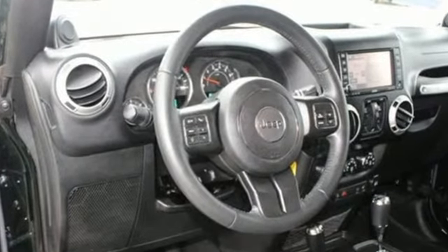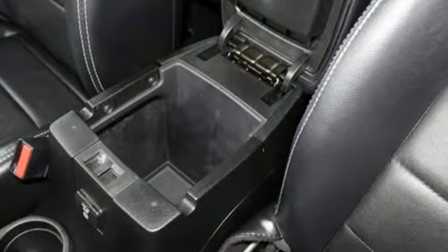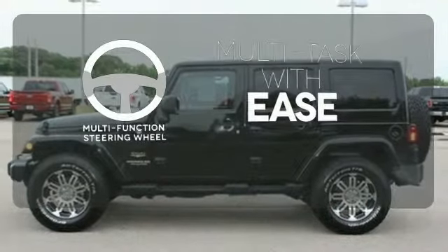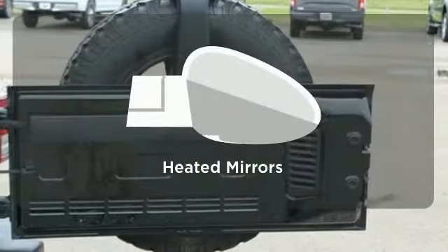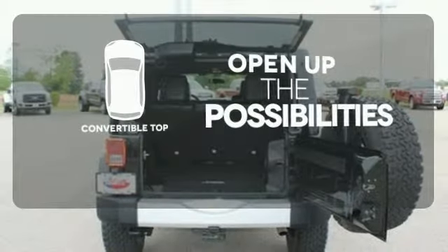As you drive on and off the road, feel protected with its stability and traction control, rollover protection, and anti-lock brakes. A multifunction steering wheel makes multitasking a touch easier. Leave the scraper in the car, thanks to the heated mirrors. The convertible top opens up the driving possibilities.